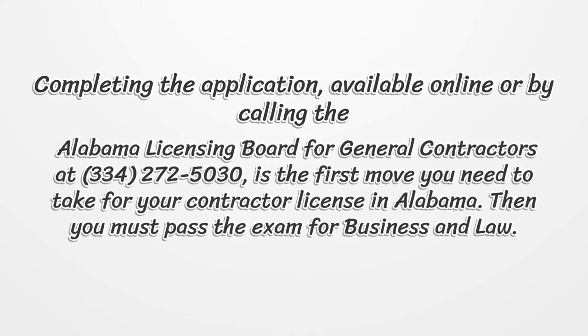Completing the application, available online or by calling the Alabama Licensing Board for General Contractors at 334-272-5030, is the first move you need to take for your contractor license in Alabama. Then you must pass the exam for business and law.